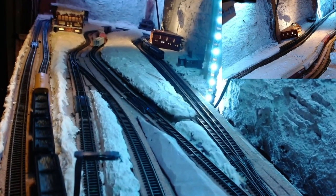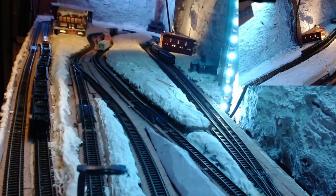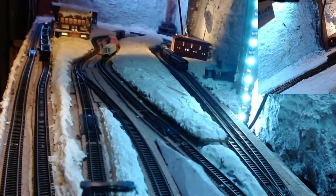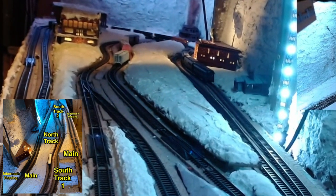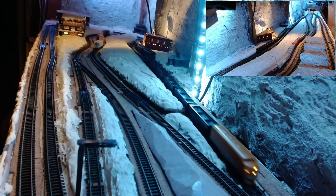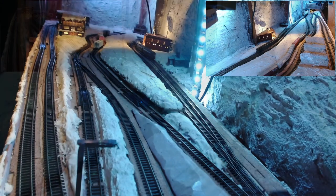Now we're going to take a westbound view of the train making the turnaround at Tabernash to head back eastbound towards Denver, so we can back into the north track to pick up the empty freight. Once loaded up, the F7s will pull back out of the north track onto the main eastbound and head back to Denver's Union Station.